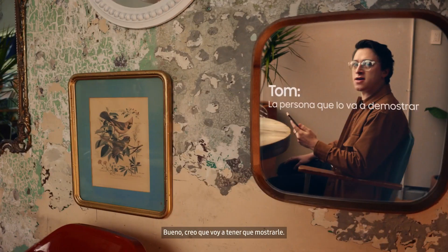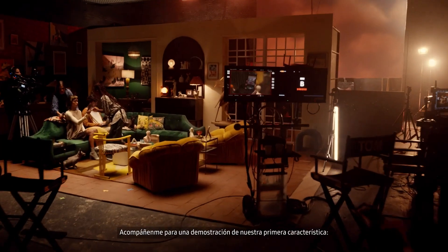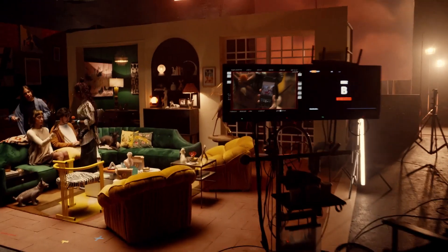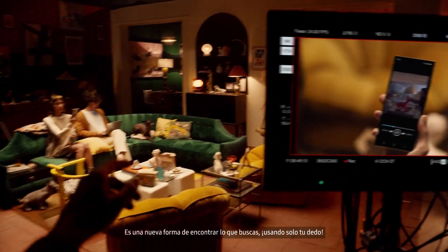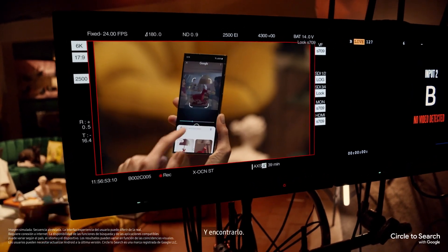Well, guess I'm gonna have to show them. Follow me for a live demo of our first feature, Circle to Search. It's a new way to find what you're looking for using just your finger. All you gotta do is circle it and find it.